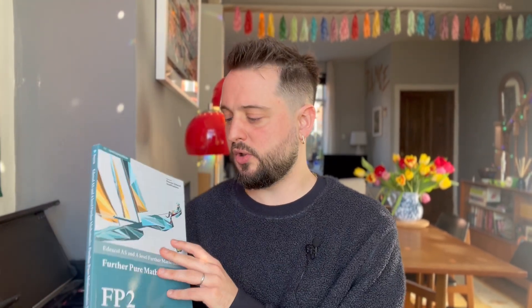Within the Further Pure 2 module there are three sorts of areas. There's the stuff that I did when I was 18 but didn't do at university. Then there's the stuff I did do at university but didn't have at A-level. And then there's the last category — things that are in here that I've not done at uni and haven't studied at A-level either. Completely brand new.